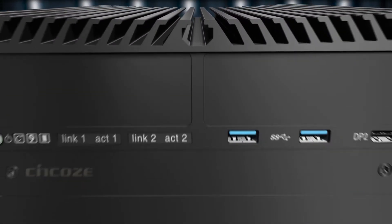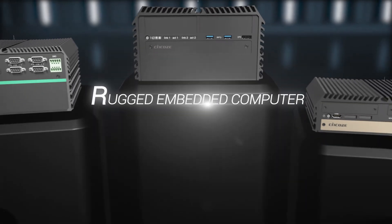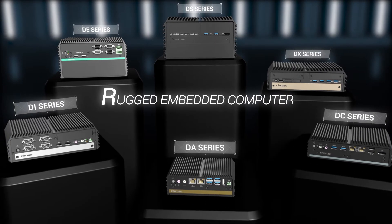Synco's Rugged Embedded System provides a complete product series to convert the word rugged into real product specifications to fulfill a variety of industrial application demands.